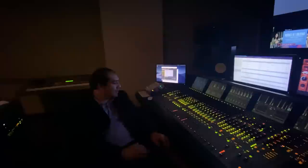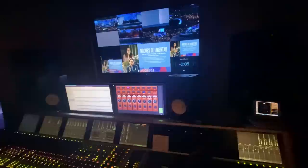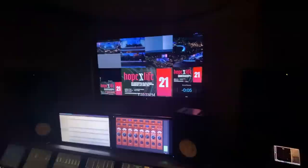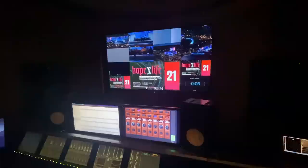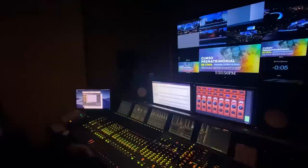Having the multi-view monitor is important for the broadcast mix engineer because he's five floors away and isn't always sure who's on stage. Being able to see what's on screen helps him mix for what the online listener is seeing. His final listener is somebody watching online, so mixing to what's on screen is key.